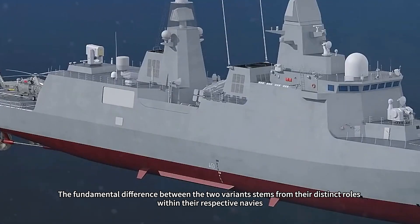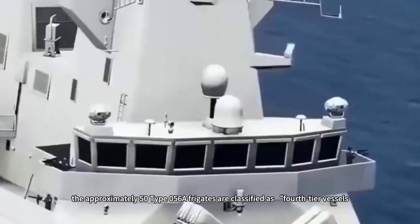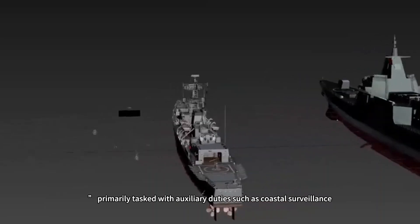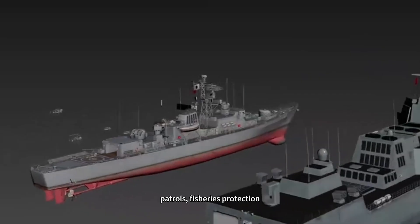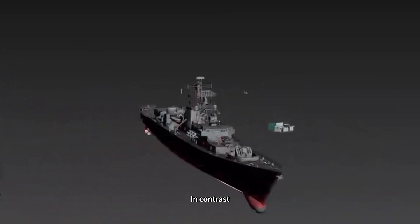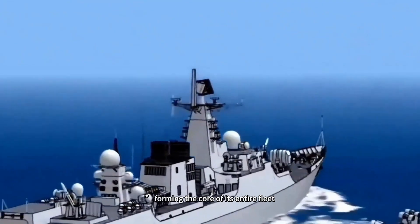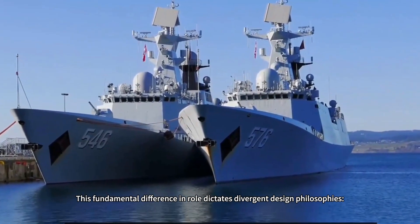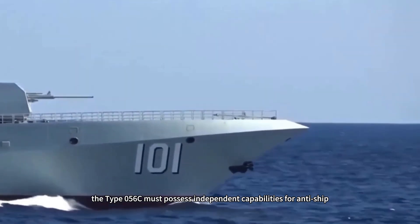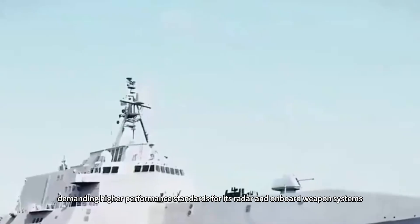The fundamental difference between the two variants stems from their distinct roles within their respective navies. Within the Chinese Navy's operational framework, the approximately 50 Type 056 frigates are classified as fourth-tier vessels, primarily tasked with auxiliary duties such as coastal surveillance, patrols, fisheries protection, and anti-submarine warfare, with emphasis on cost control and multi-mission adaptability. In contrast, the Type 056C serves as the Cambodian Navy's absolute first-tier main combat vessel, forming the core of its entire fleet. This fundamental difference in role dictates divergent design philosophies — the Type 056C must possess independent capabilities for anti-ship, air defense, and anti-submarine warfare, demanding higher performance standards for its radar and onboard weapon systems.